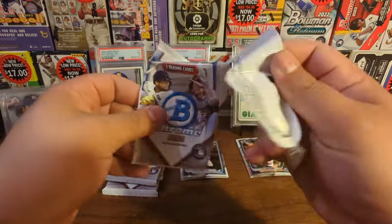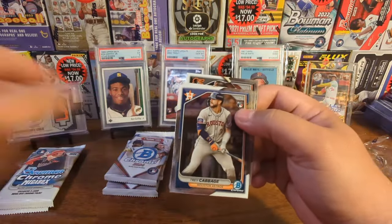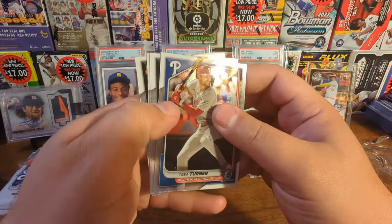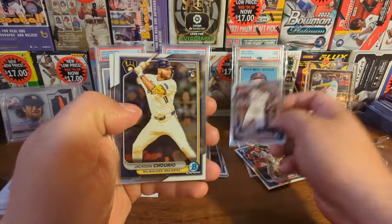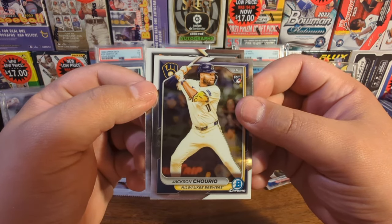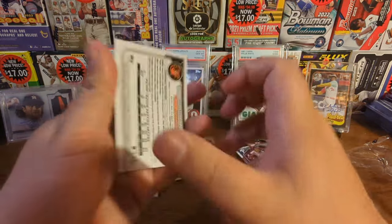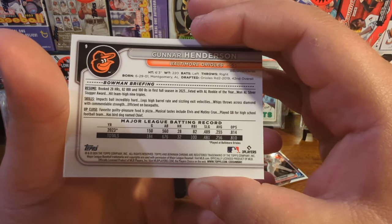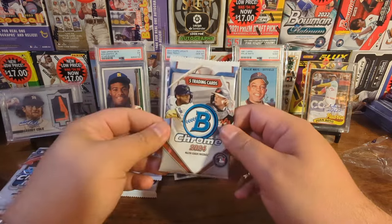Pack two's got something - I can just feel it. Pack two's got Trey Cabbage, rookie card right there. I feel like we've got a refractor in this one. Trey Turner. Do we have a refractor? Nope, I'm talking out of my butt. There's Luis Matos, Luis Matos rookie card. And Jackson Chorio - there's one of the names we're looking for. That's a nice card right there. And ending pack two with Gunnar Henderson, who's no longer a rookie. His 2023 stats: 28 home runs, .255 average, 82 RBIs. Not a bad young player at all.